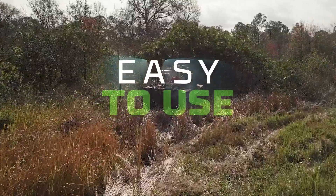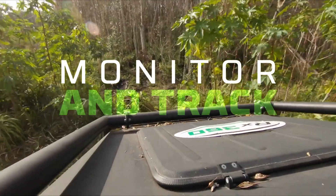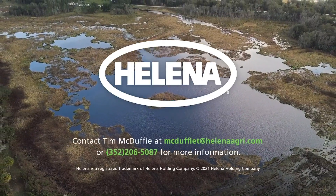It produces easy-to-use application site downloads to help you monitor and track all aspects of your operation and stay in compliance. Extreme Terrain Application Services from Helena — pushing the limits so you don't have to.